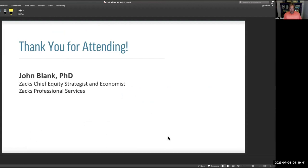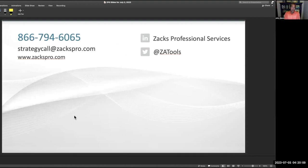Thanks for attending — I hope you enjoyed today. This is a much more complicated structure than the ETFs you probably thought about before this study. You learned a lot about how the strategies are playing out, the history of this area, and the many different ways to look into this market space. The slides are key here — you can get them by calling 866-794-6065, emailing strategycall@zackspro.com, or visiting www.zackspro.com. You can also find us on LinkedIn at Zacks Professional Services and on Twitter at ZATools.